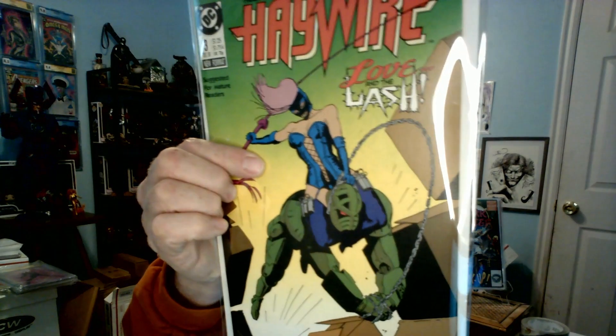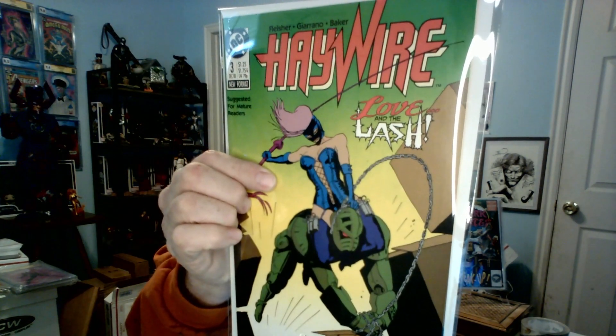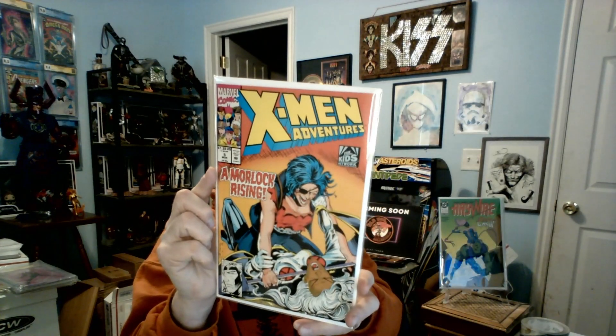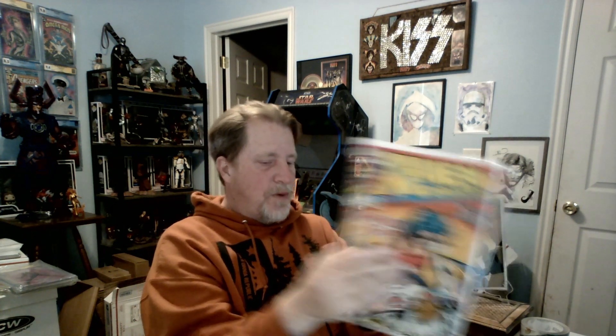Next up: Haywire. I didn't know DC was putting this stuff out during the 80s and 90s — 'suggested for a mature reader,' that is the best. Love and the Lash — I got nothing on that one, I'll use the Mylar for that. Next: X-Men Adventures number five, kind of cool, that's probably a keeper for me — first keeper out of this box.